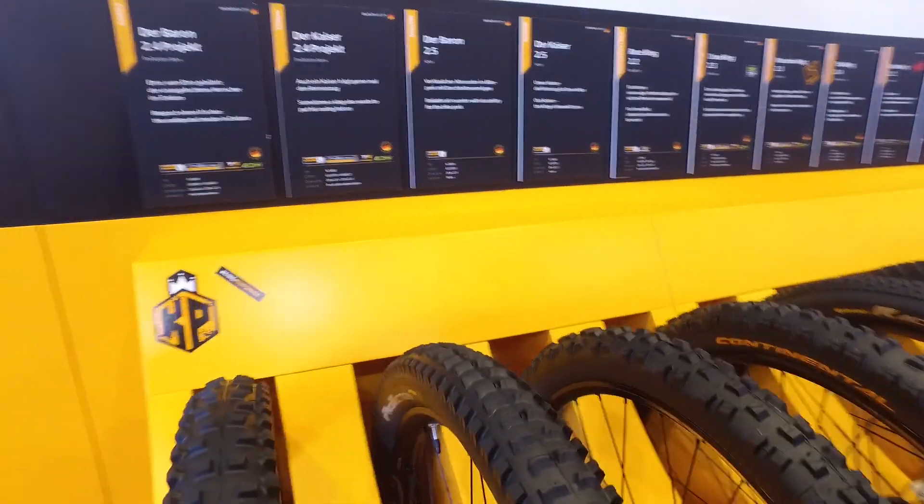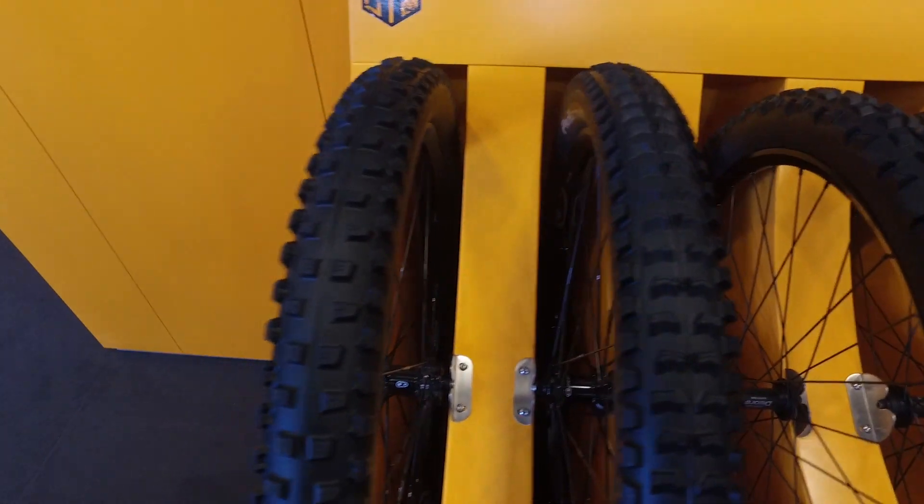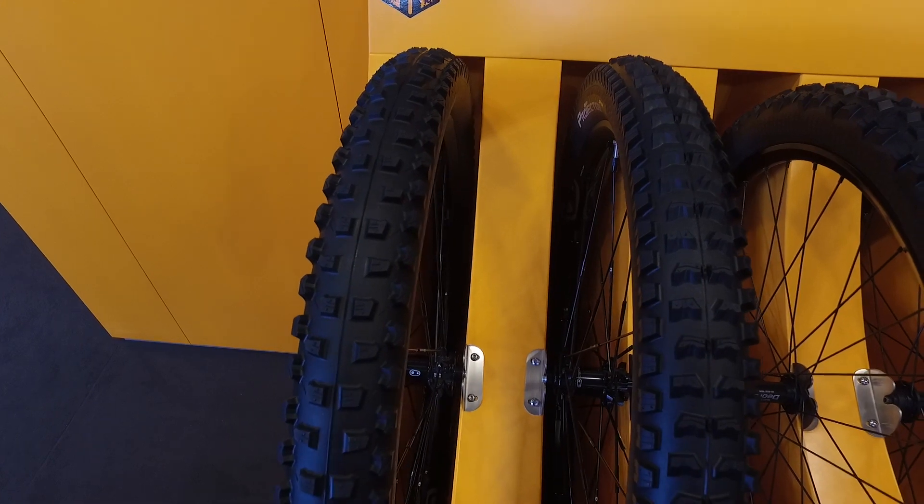Hi guys, I'm at the Continental stand here at the Eurobike trade show. I thought I'd give you a look at some of the existing tires and the new additions to the range.